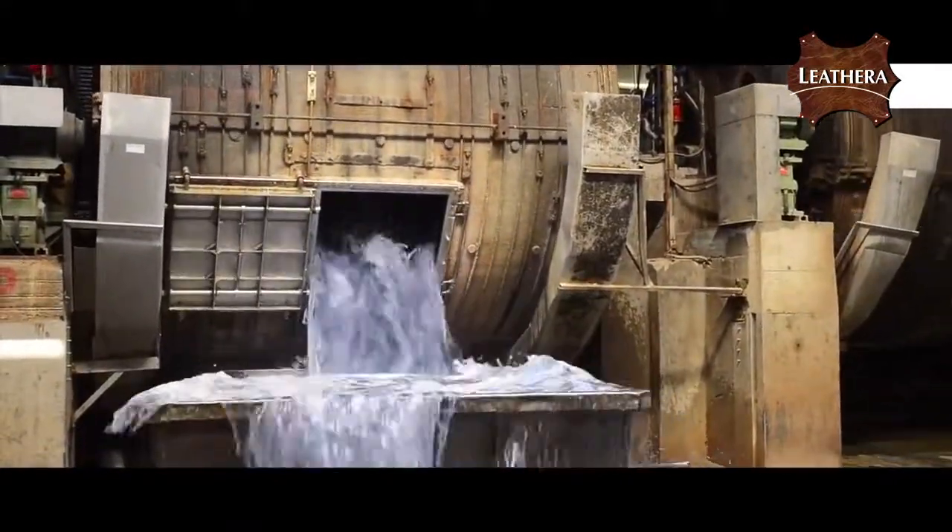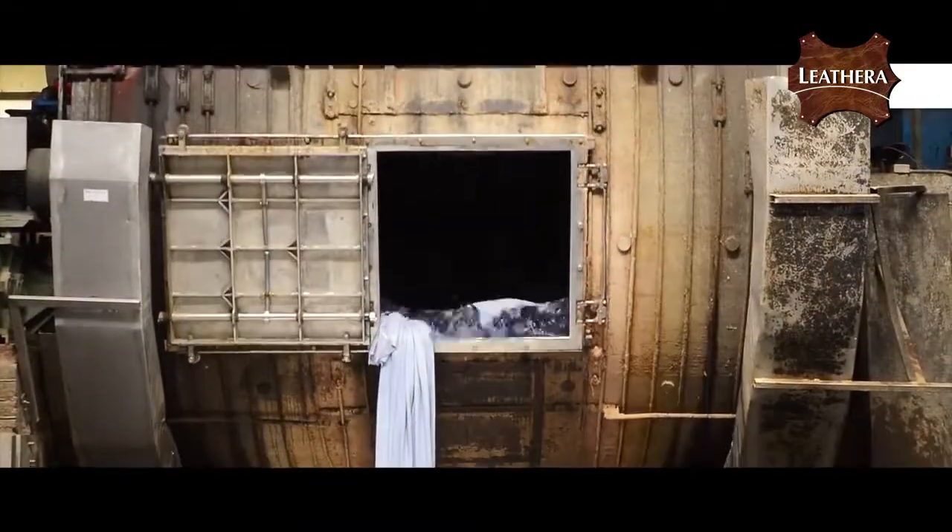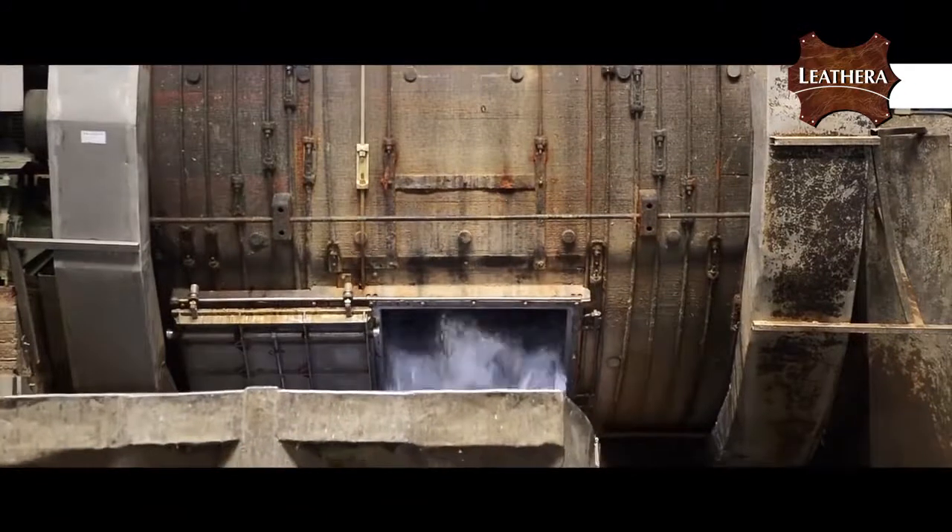Once removed from the drums, the skins will be in the wet blue stage. The hides will then rest for another day before they continue on their tanning journey.